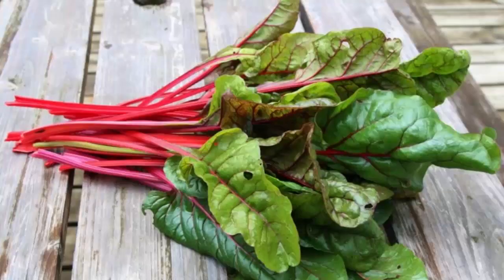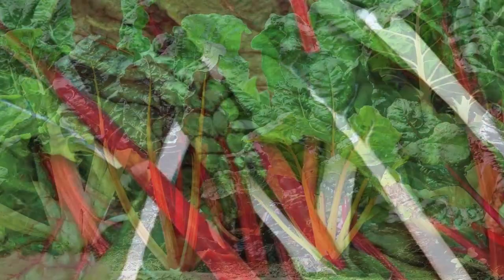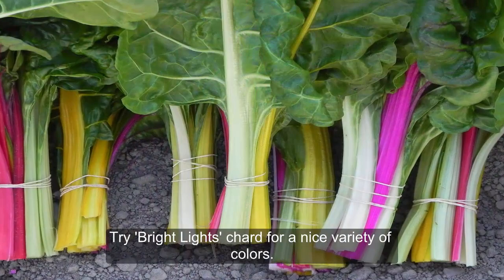Swiss chard, called silverbeet in some circles, is a flavorful green that comes in lots of colors. In the store, you'll find red or white stems. At home, you can grow yellow, orange, pink, purple, and maroon as well. Try Bright Lights chard for a nice variety of colors.